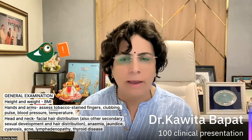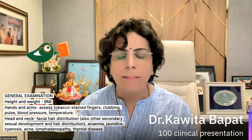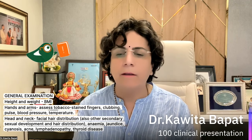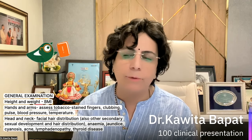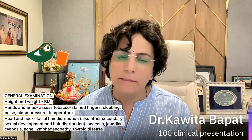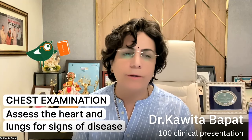While doing the general examination, we should note height, weight, BMI, hands, and sometimes assess for trousseau's sign. This is general examination but very important. When we do the gynecological examination, we should also check for clubbing, pulse, blood pressure, temperature as routine. Head and neck, facial hair distribution, development of secondary sexual characters, and hair distribution are important points. In the general examination we should also check for anemia, jaundice, cyanosis, any acne, lymphadenopathy, or thyroid disease. After general examination, chest examination is very important — assess the heart and lungs for any signs of disease.